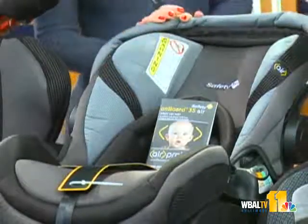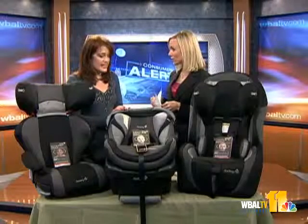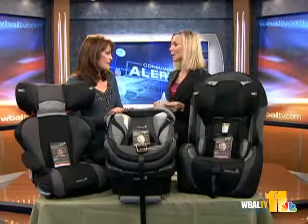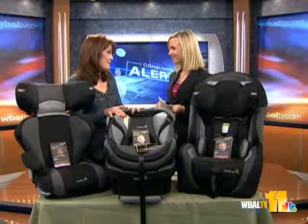We always talk about what's the best location in terms of the rear seat. Is the center still the best location? The center seat is the best location — it's the safest. And so if you have one child, you do put it in the middle.